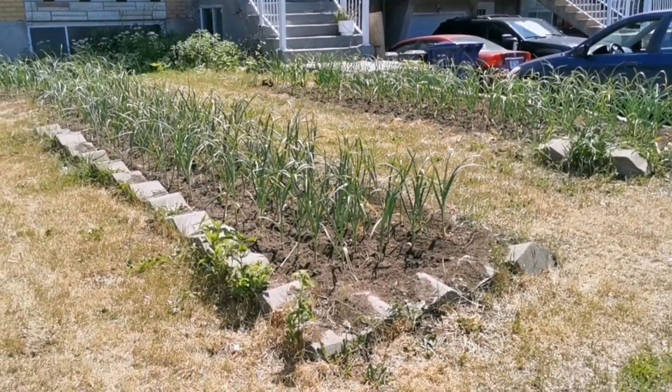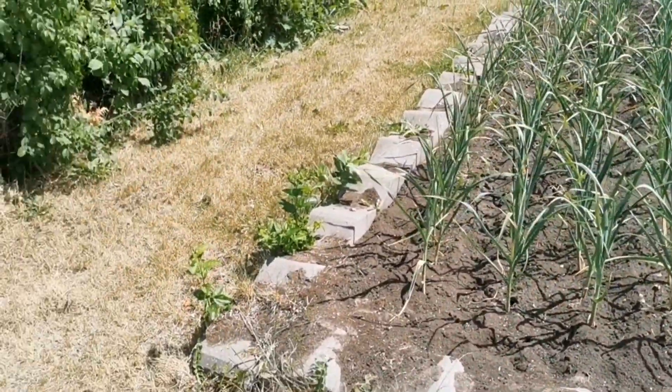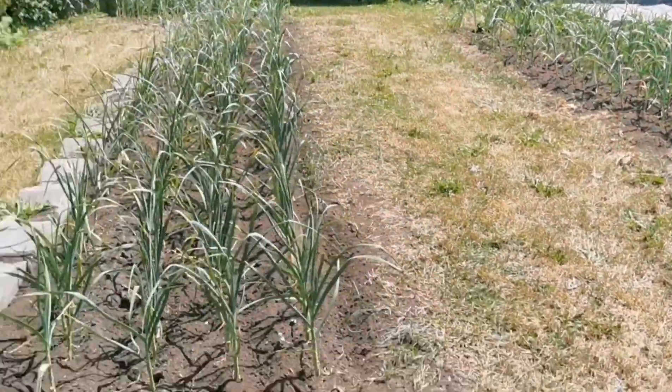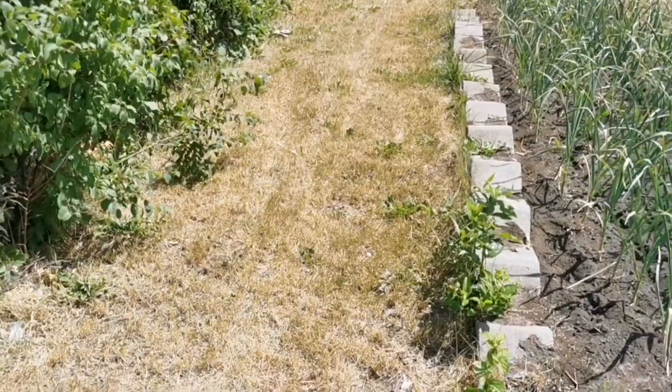Right now I'm standing at the front of my property. Some of you who have been following me for a couple of years know this already — I have very little grass and a lot of vegetables growing. I don't really maintain the grass; maybe I should give it a bit of water or chicken manure, but my focus is really on the veggie beds.